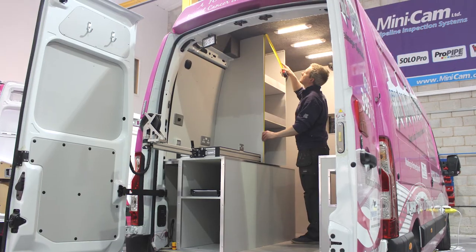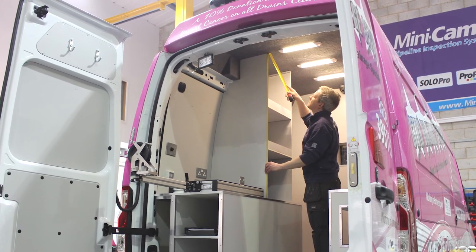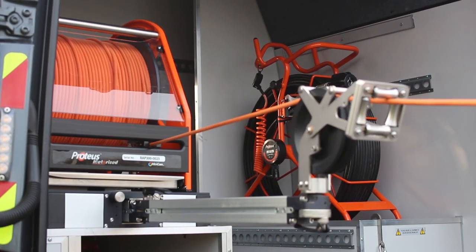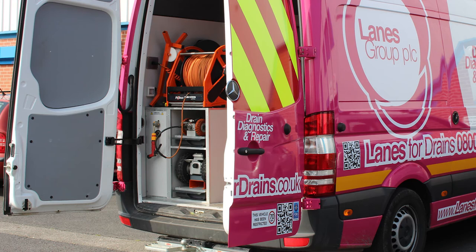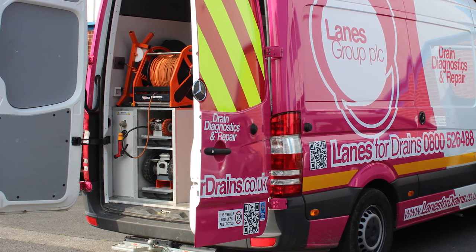Minicam Custom Van Fits make it easy to get exactly what you need to operate your business, with the option further down the line to upgrade with extra equipment, as and when your business demands, or when your budget allows. Our flexible options scheme has helped everyone from small one-man operations to nationwide corporations plan, develop and expand their CCTV van fleet with ease.